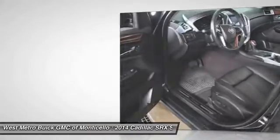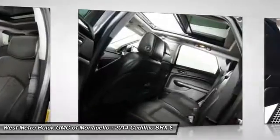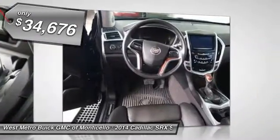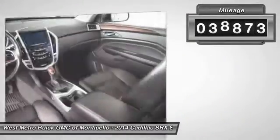Luxury lovers will delight in the new stylish handcrafted cabin. And for technology lovers, the list of high-tech features is too long to list. And it's priced below $35,000. This vehicle has less than 40,000 miles.